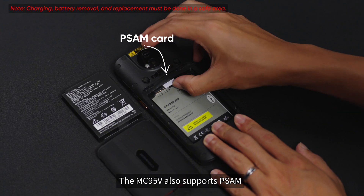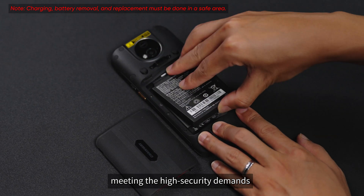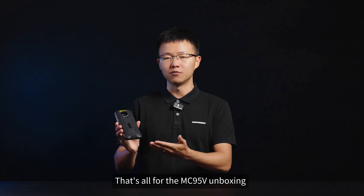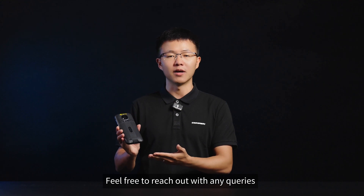The MC95V also supports PSAM, meeting the high security demands for payment and encryption scenarios. That's all for the MC95V unboxing. Feel free to reach out with any queries. See you next time!